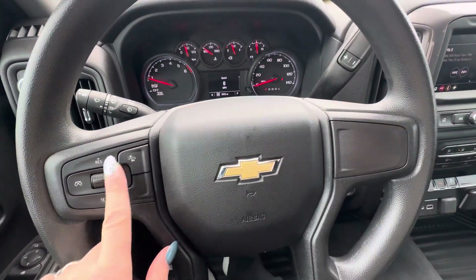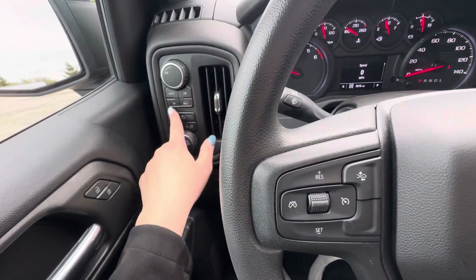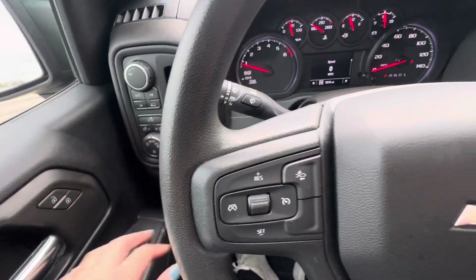Over here you do have forward collision alert and your cruise control buttons. You also have your tow haul mode, which you can turn on or off. You do have your four wheel drive controls, headlight controls, cargo controls, and then your dash controls for the lighting.